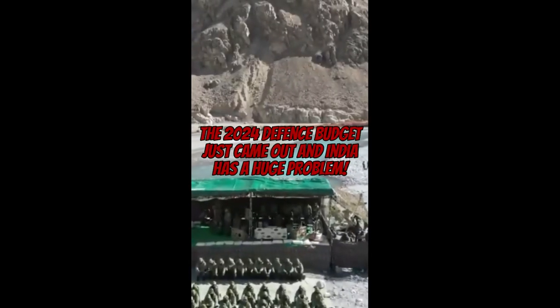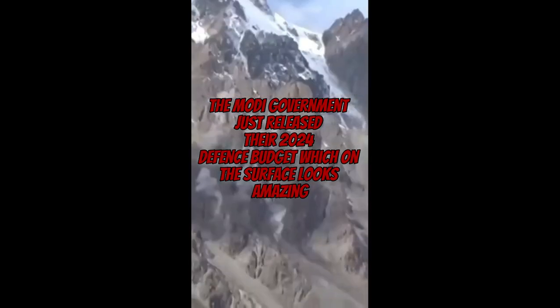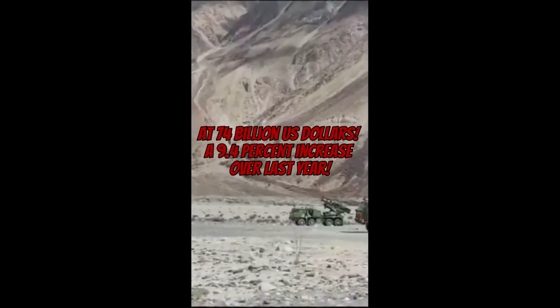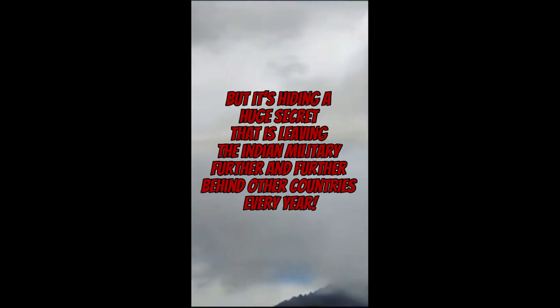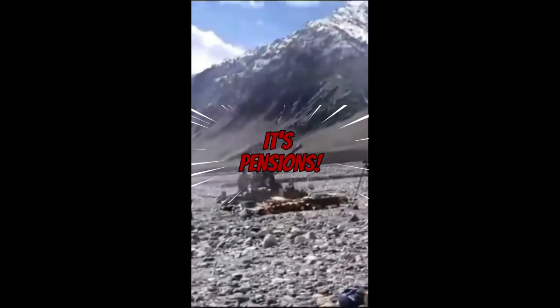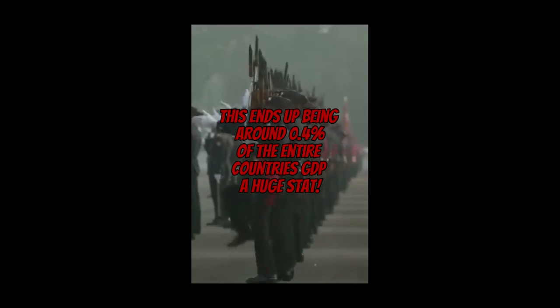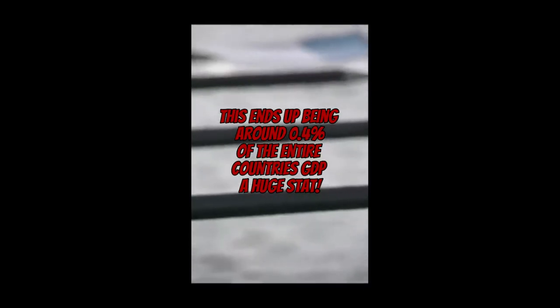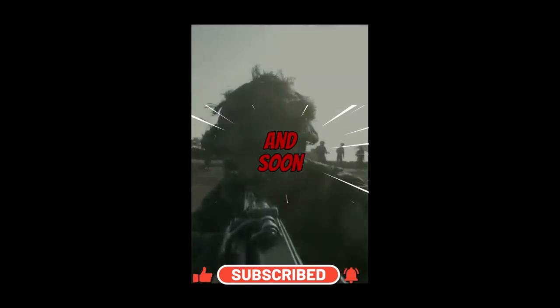The 2024 Indian defence budget just came out and India has a huge problem. The Modi government released their 2024 defence budget at 74 billion US dollars — a 9.4% increase over last year — but it's hiding a secret that is leaving the Indian military further behind every year: pensions. 23% of the Indian military budget goes to former servicemen and women, leaving them with an effective defence budget under that of the United Kingdom — a pitiful amount given the borders they're asked to defend against Pakistan and China, amounting to around 0.4% of GDP.